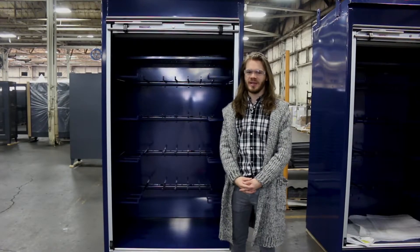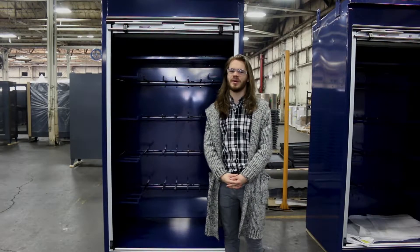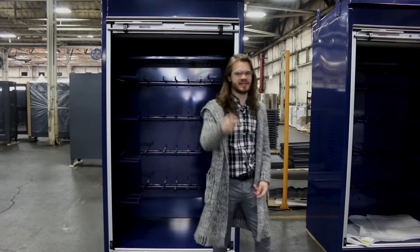Stronghold's the name and custom storage solutions are our game. Give us a call today so we can build your next custom solution. See you guys next time.